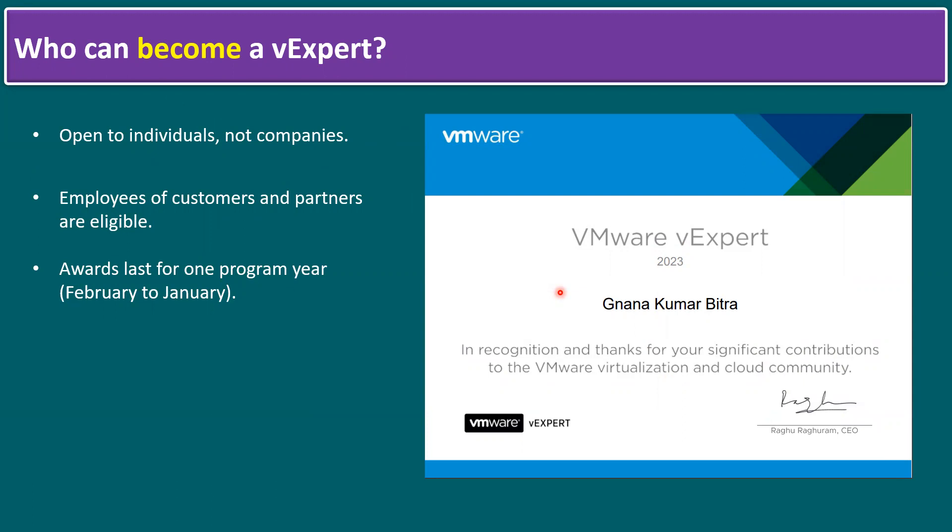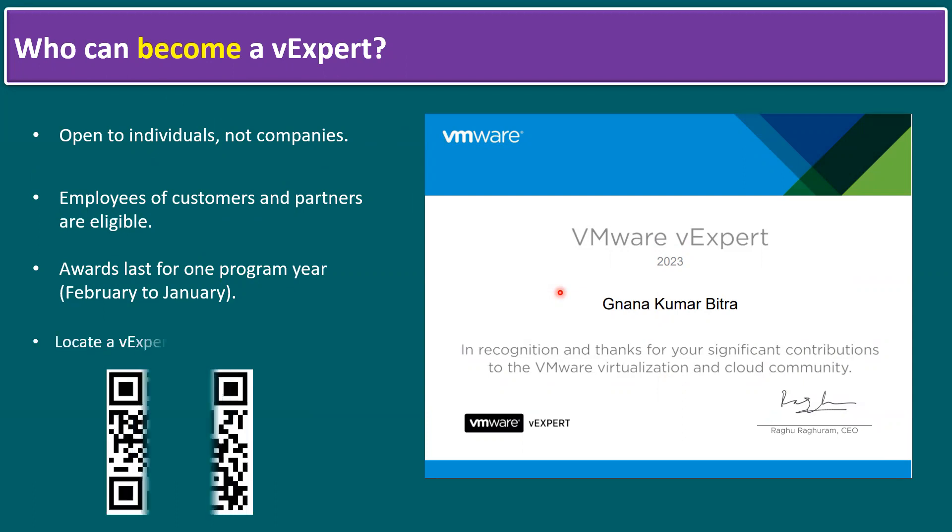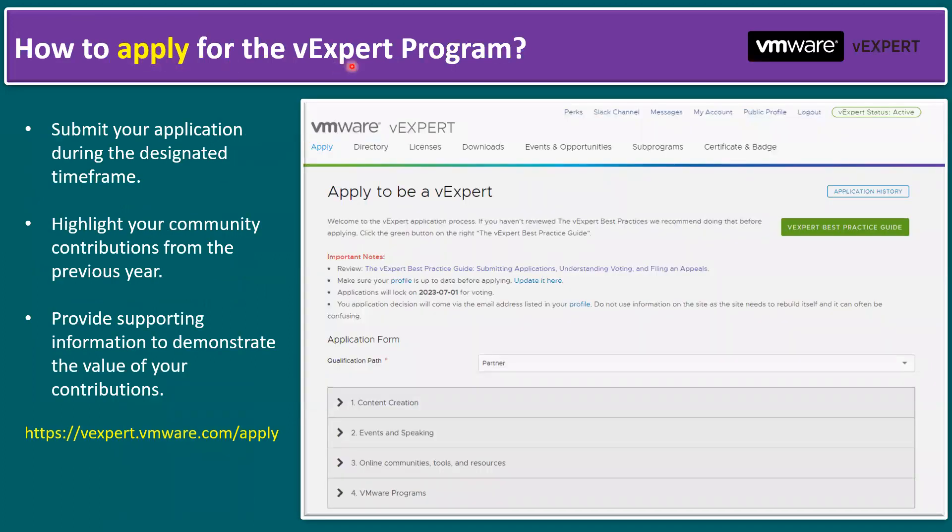If you want to locate a vExpert in your area, you can scan this barcode to find the information. This QR code will help you find nearby vExperts.